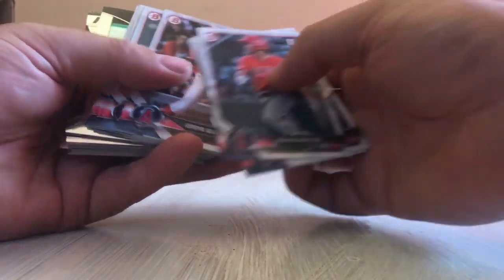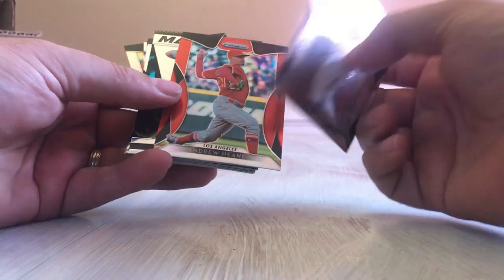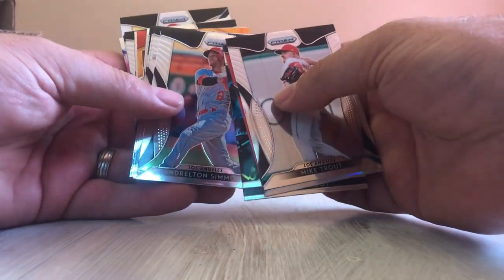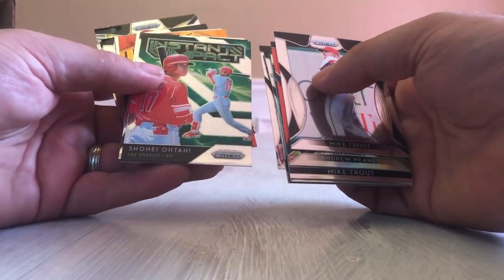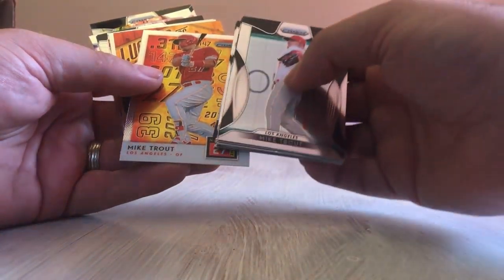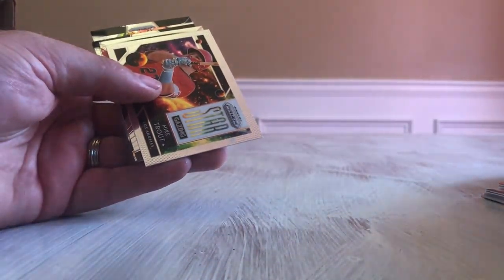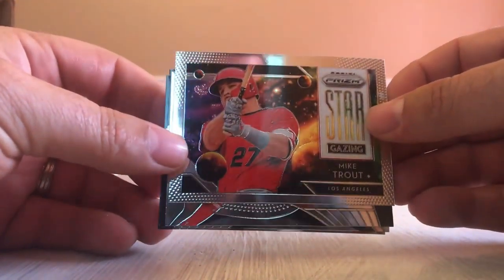Some more first-year cards, Jordan Adams. Now we're getting into the Prism — Mike Trout Prism, that's the silver base I believe. David Fletcher rookie card, Taylor Ward rookie card, Pujols Instant Impact, another Taylor Ward. We got a Mike Trout Lumber Ink — that's a nice looking card. And Stargazing Mike Trout — a nice looking card with multi-color in the background with stars and planets.